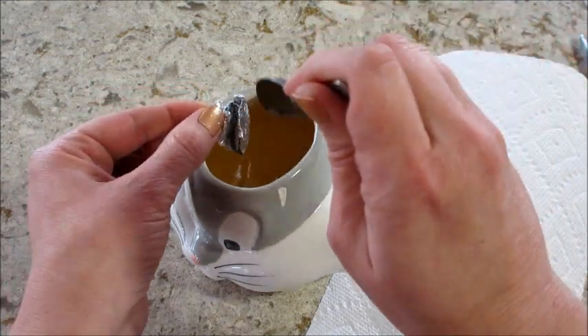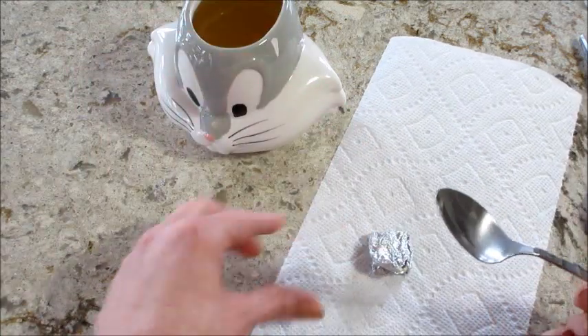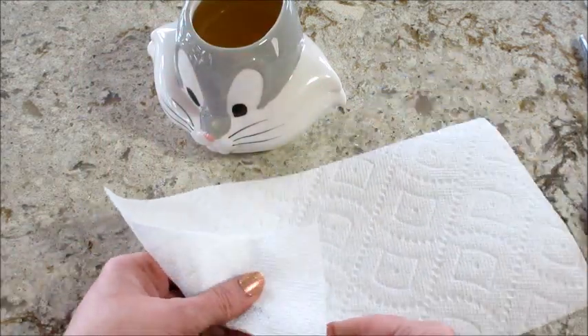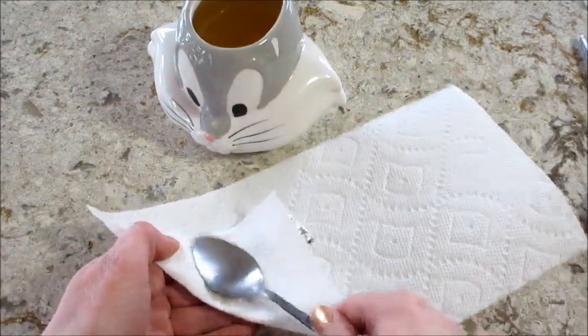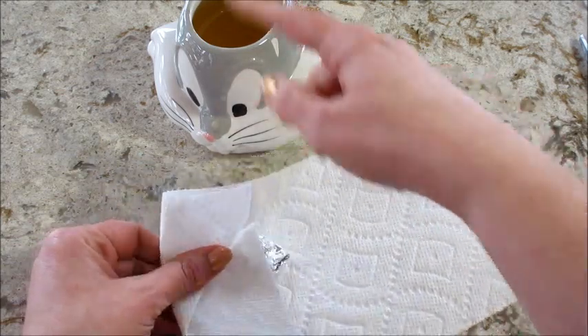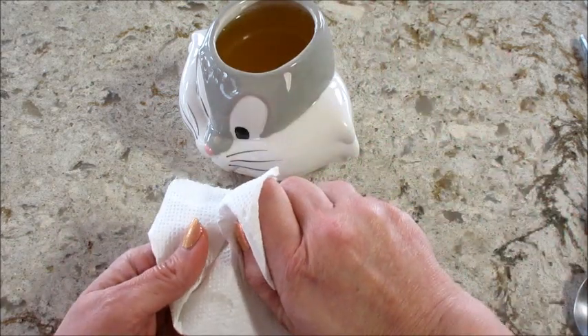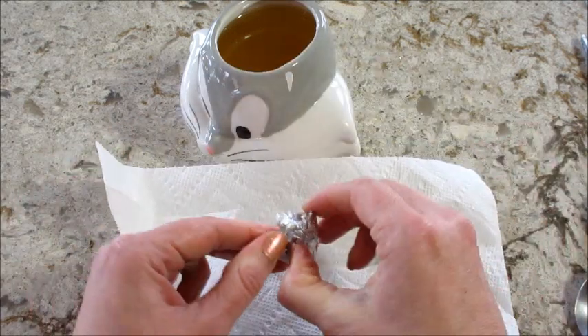This candle smells pretty good. At first I couldn't quite place the scent, but the description says it's supposed to smell like carrot cake, creamy frosting, and a dash of cinnamon. I was picking up on the cinnamon, and when I was swirling it around trying to get the necklace out from the bottom, I could definitely smell the carrot cake. It smells pretty good.